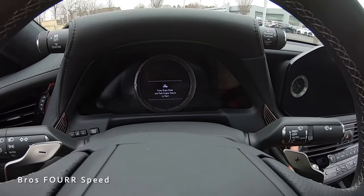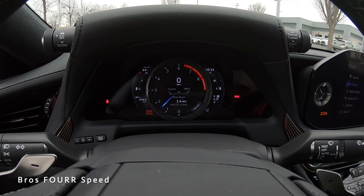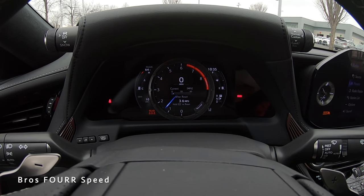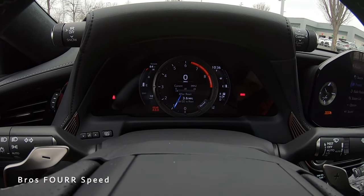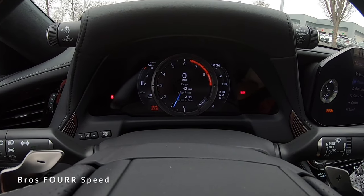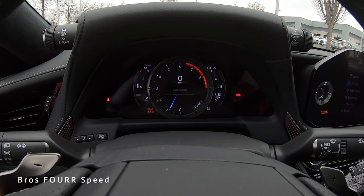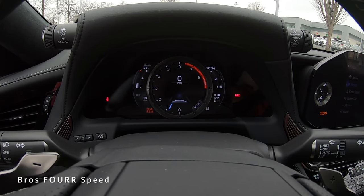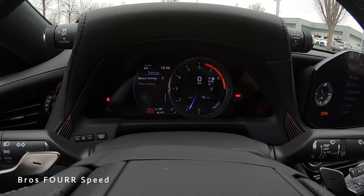With my foot on the brake, the start button is on the right side and we bring this to life. On the left side of the screen is the engine temperature along with the odometer; on the right side is the fuel gauge and gear selector; right in the middle is the tach along with your speed and other information. Using the controls on the left side of the steering wheel you can scroll through range, TPMS, gear position, unit settings, adaptive cruise info, and more.